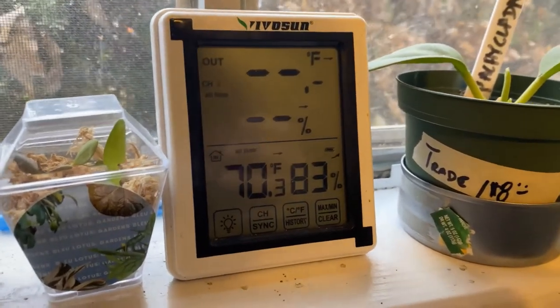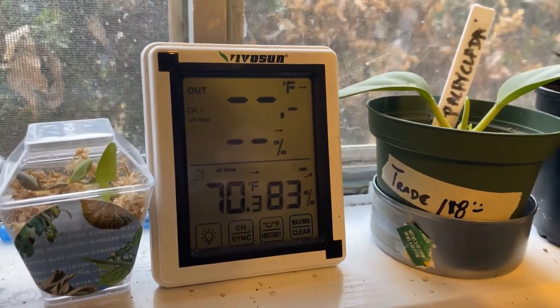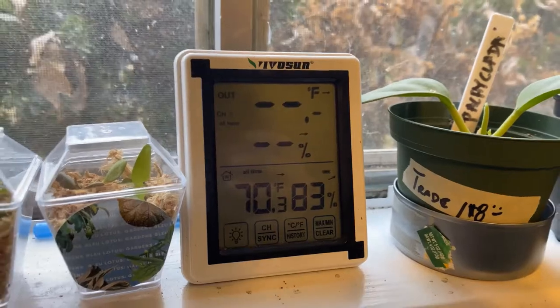So this is the albo Syngonium right here. As you can see it has new foliage. I keep my plant room and studio at a higher humidity — currently it's at 87%. That's the average humidity I maintain inside, and the temperature is about 70 degrees Fahrenheit because of the heater.